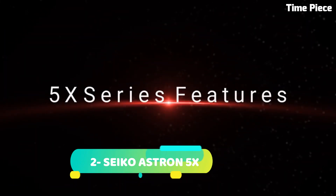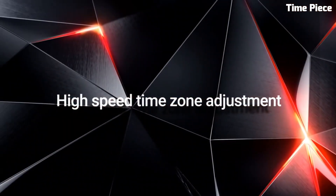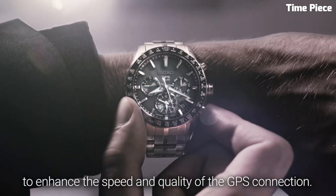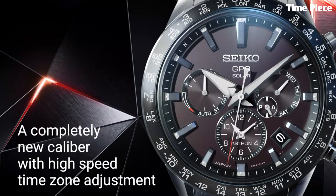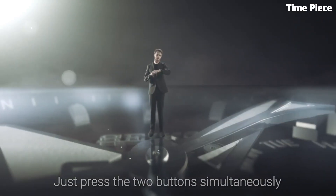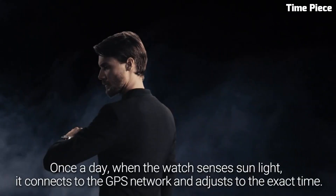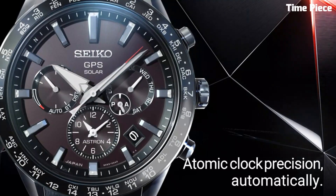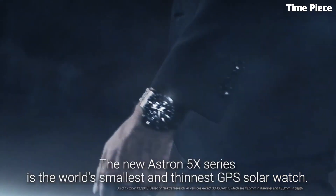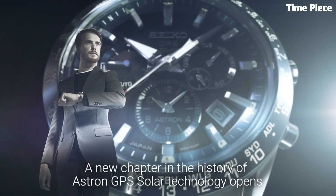Number 2. Seiko Astron 5X is a groundbreaking timepiece that redefines precision and innovation in the world of watches. This remarkable watch is powered by cutting-edge GPS solar technology, enabling it to automatically connect to satellites and adjust its time with unrivaled accuracy, regardless of your location anywhere on Earth. Crafted with meticulous attention to detail, the Astron 5X boasts a sleek and modern design, with a durable titanium case and bracelet. Its high-definition dual-time display and world-time function allow for effortless global travel, making it the perfect companion for jetsetters and business travelers. Additionally, this watch is equipped with a perpetual calendar, ensuring precise date tracking. With its combination of precision, style, and advanced technology, the Seiko Astron 5X is a testament to Seiko's commitment to pushing the boundaries of horology. It's a watch for those who appreciate the pinnacle of watchmaking craftsmanship and innovation.